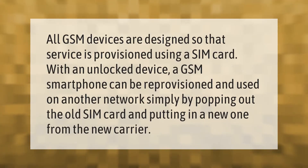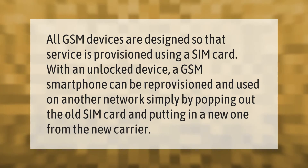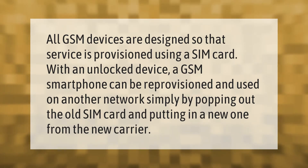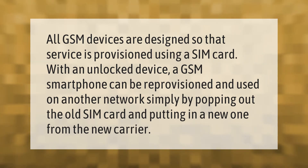All GSM devices are designed so that service is provisioned using a SIM card. With an unlocked device, a GSM smartphone can be reprovisioned and used on another network simply by popping out the old SIM card and putting in a new one from the new carrier.